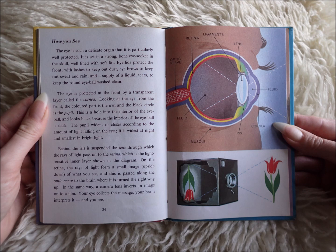Behind the iris is suspended the lens through which the rays of light pass onto the retina, which is the light sensitive inner layer shown in the diagram. On the retina, the rays of light form a small image, upside down, of what you see and this is passed along the optic nerve to the brain where it is turned the right way up.